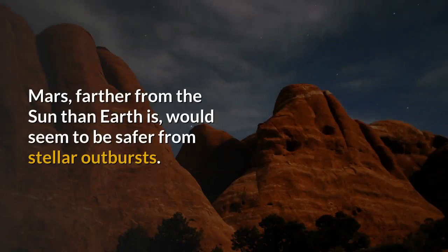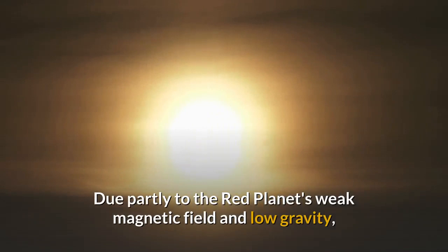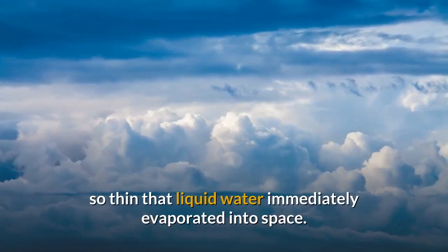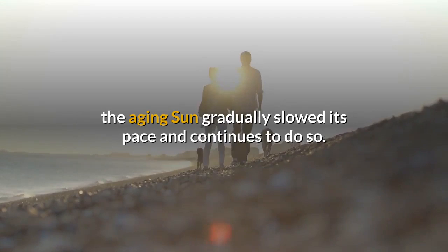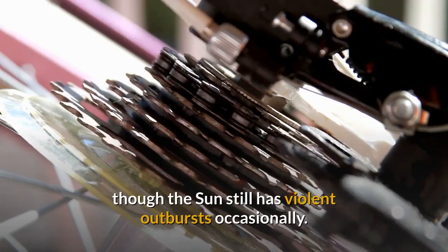Mars, farther from the Sun than Earth, would seem to be safer from stellar outbursts, yet it had less protection than Earth. Due partly to the Red Planet's weak magnetic field and low gravity, the early Sun gradually blew away its air and water. By about 3.7 billion years ago, the Martian atmosphere had become so thin that liquid water immediately evaporated into space. Water still exists on the planet, frozen in the polar caps and in the soil. After influencing the course for life on the inner planets, the aging Sun gradually slowed its pace; today it revolves once every 27 days, three times slower than in its infancy, rendering it much less active, though it still has violent outbursts occasionally.